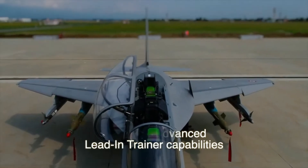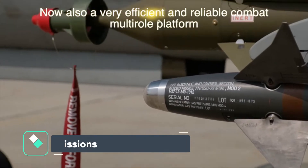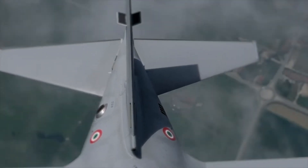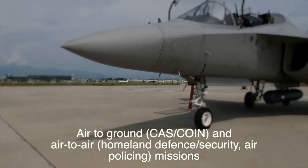The M346FA is a multi-role lightweight fighter able to cover air-to-surface, air-to-air, air-policing, and tactical reconnaissance missions. In addition, it retains all the capabilities of the advanced baseline trainer.